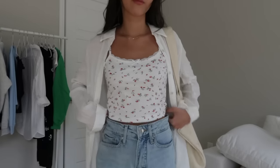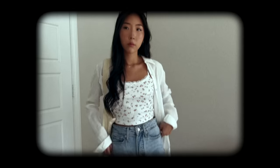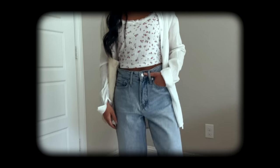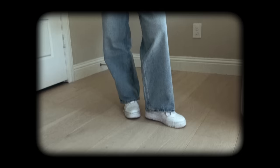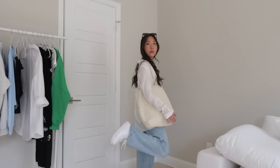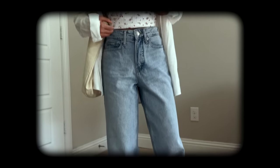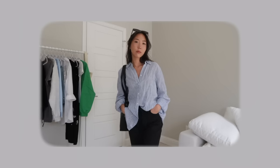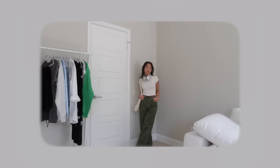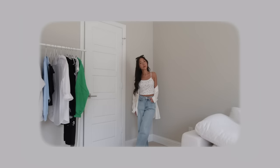Similar to outfit number two, we have another jeans and button-up outfit, this time paired with a floral printed tank. Compared to the black jeans, these blue ones have a baggier fit. They're also from the same brand, Free Assembly at Walmart, which has some great affordable denim — this specific pair was around $27. I paired it with some basic white sneakers and my tote bag. This was another go-to look when I was in college: a basic tank, oversized button-up, and some baggy jeans. Those are all the outfits for today's video — let me know which one was your favorite, check out the links in the description box, and thank you again to Walmart for sponsoring today's video!